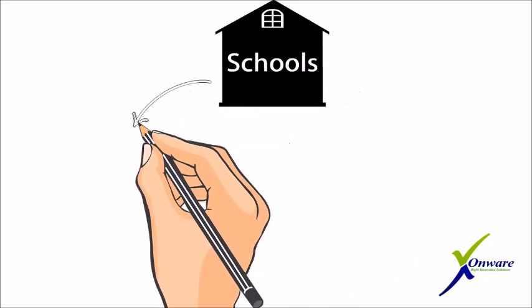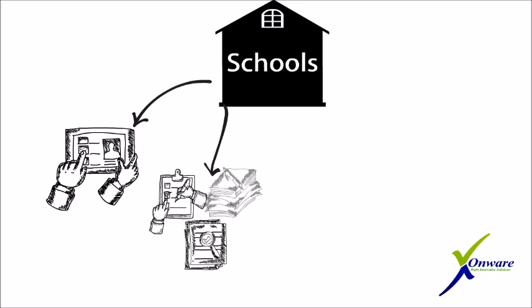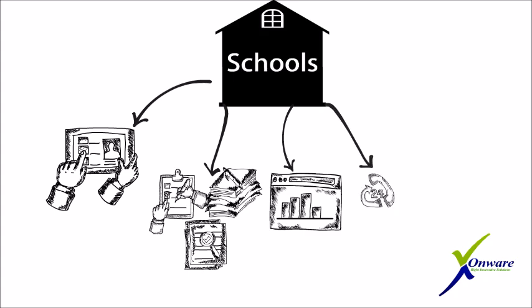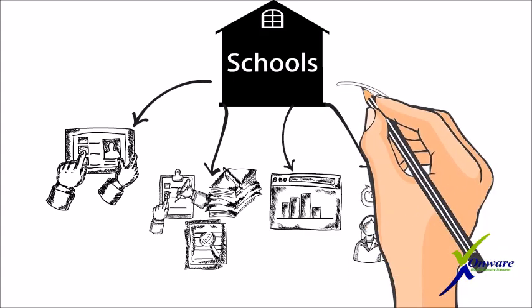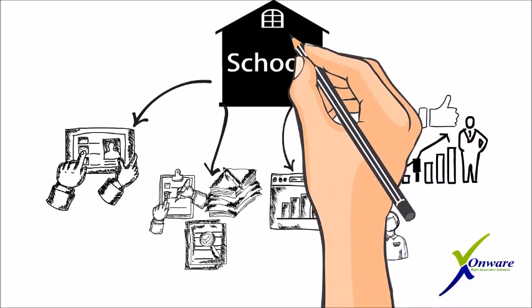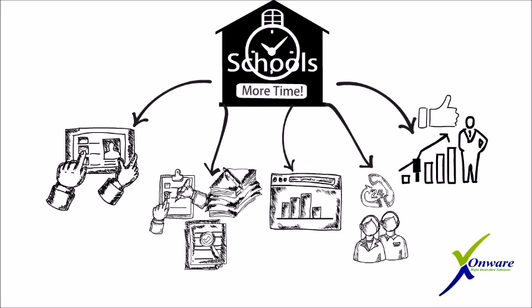Benefits include, for schools: a super easy-to-use dashboard; perfectly manage and track attendance, grades, timetable, assignments, and other class information; students' exam and performance analysis; easy interaction with parents within the dashboard; make informed decisions with detailed data and help make the school better; and provide more time to students with saved time.